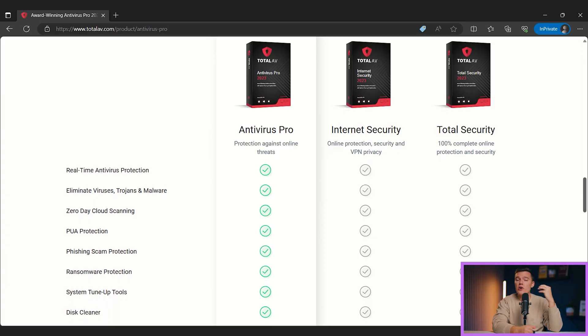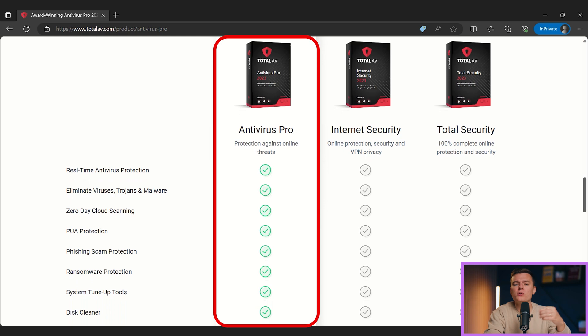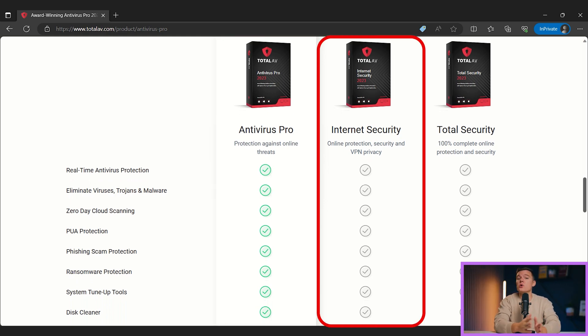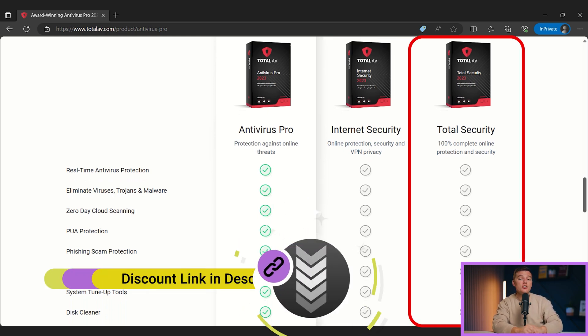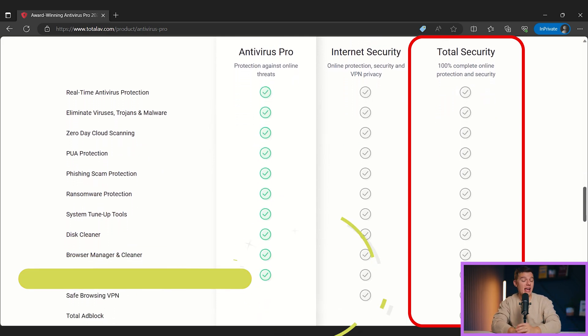Now let's talk about Total AV's pricing. Total AV's packages are reasonably priced, and each package offers a pretty good value. Total AV's pricing is in line with other plans offered by antivirus competitors like Norton, Avira, and McAfee. There are three Total AV packages currently: Total AV Antivirus Pro, which includes malware protection, anti-phishing, and device optimization tools; Total AV Internet Security, which includes all of the previously mentioned features plus the Total AV Safe Browsing VPN; and Total AV Total Security, which includes all of the above features plus the ad blocker and password manager.